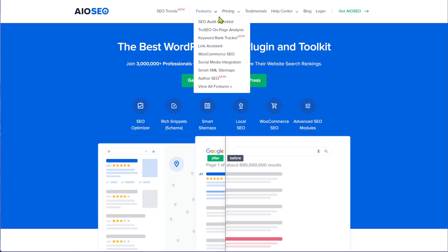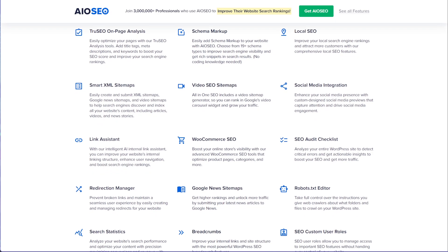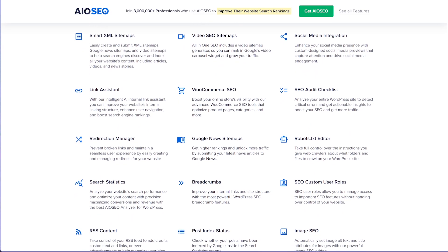All-in-One SEO comes to the rescue and gives you all the different options, opportunities, and criteria that you need to fulfill to give Google all the data it needs and maximize your chance in the search results. Some of the important features are robots meta, schema, optimizing your website for social sharing, and hundreds of other features that can move the needle when it comes to SEO.